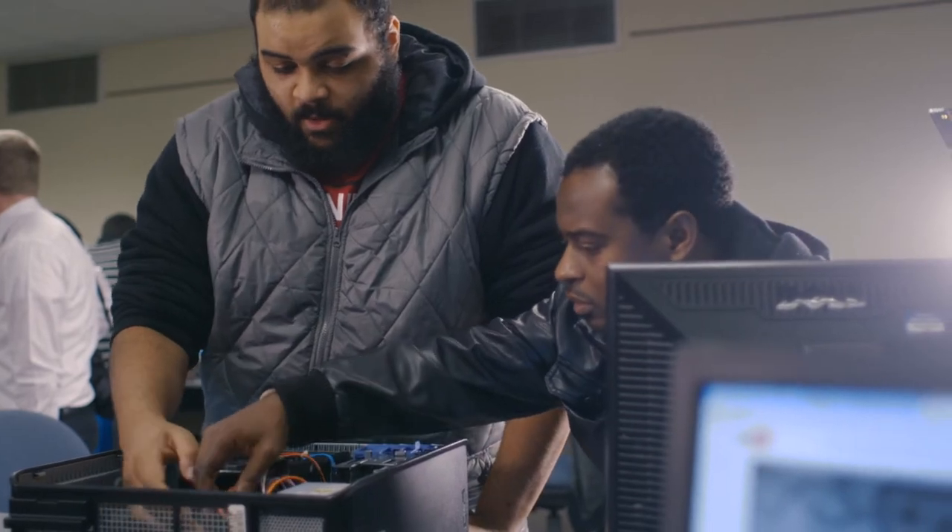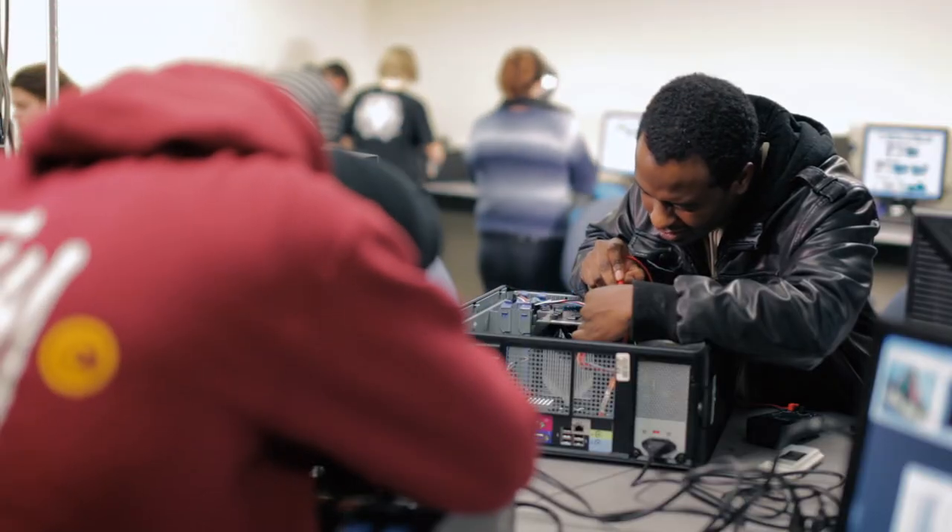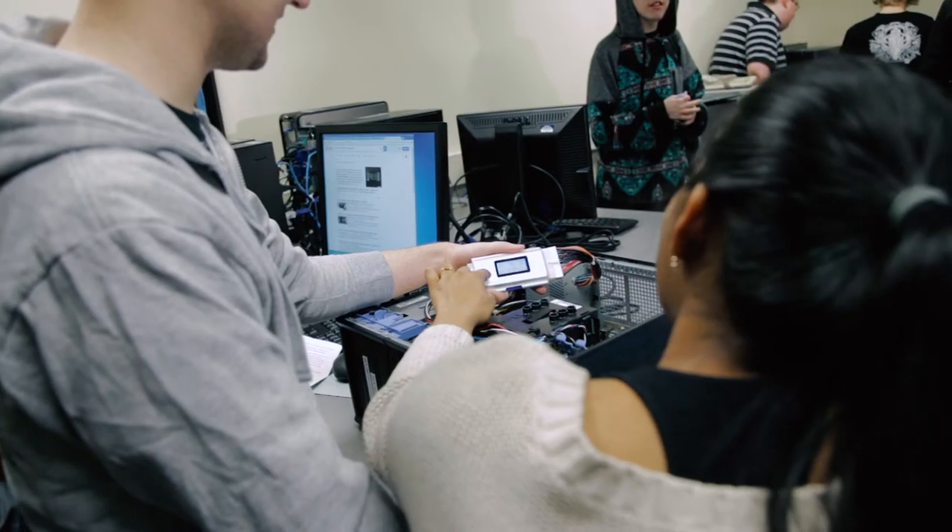From the ground up, just understanding how the ones and zeros move through the computer, and logic gates, and just understanding the simple basics of a computer — taking them apart and putting them back together.